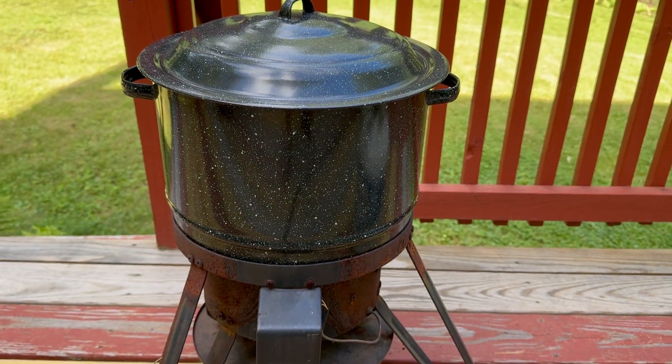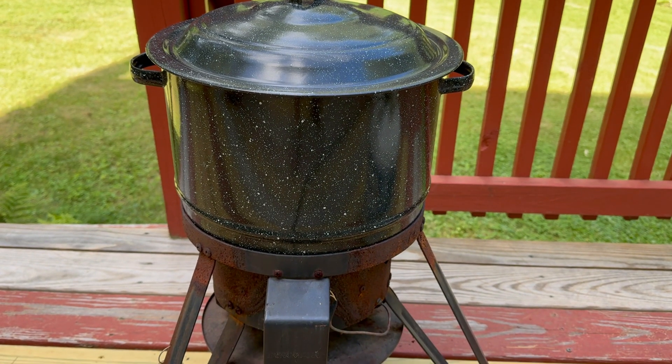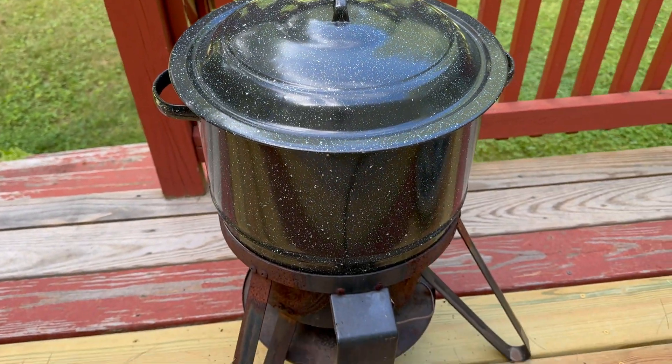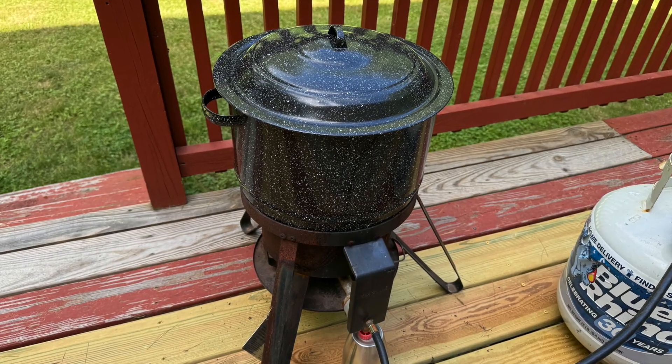A couple of my favorite features are the durability and the size. We can use this indoors or outdoors. I've used it on the stove numerous times to make pots and sauces and anything else. If you need a great stock pot, please click on the link in the description below.